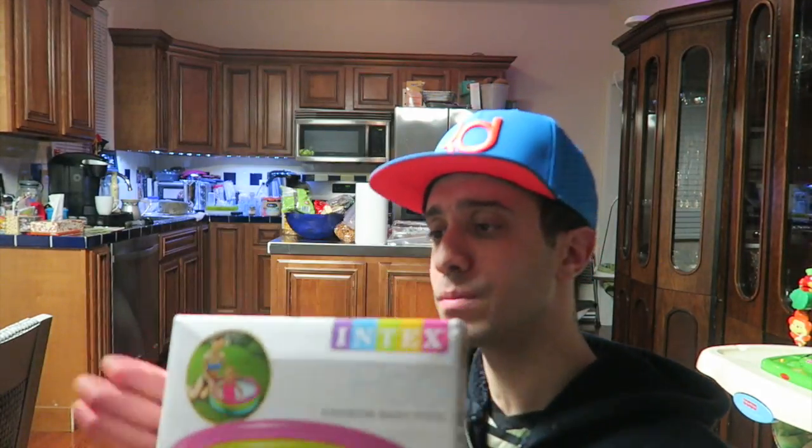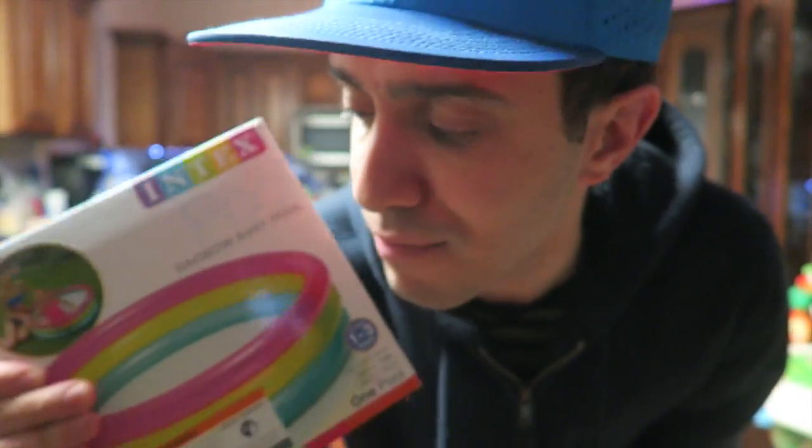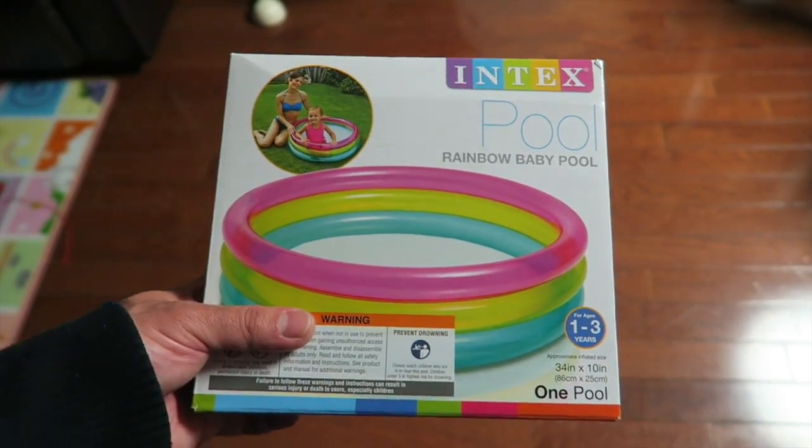Alright, so I'm gonna be opening this inflatable pool now. I gotta get a good shot because this is hopefully going to be a main channel video — so let me get a good zoomed-in, clear shot of this inflating.